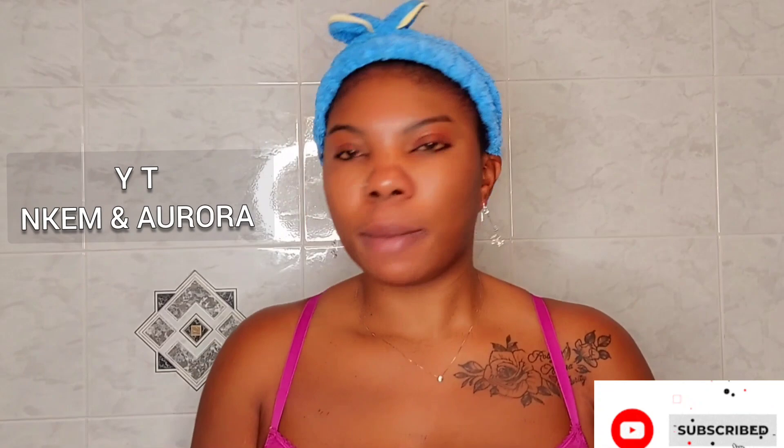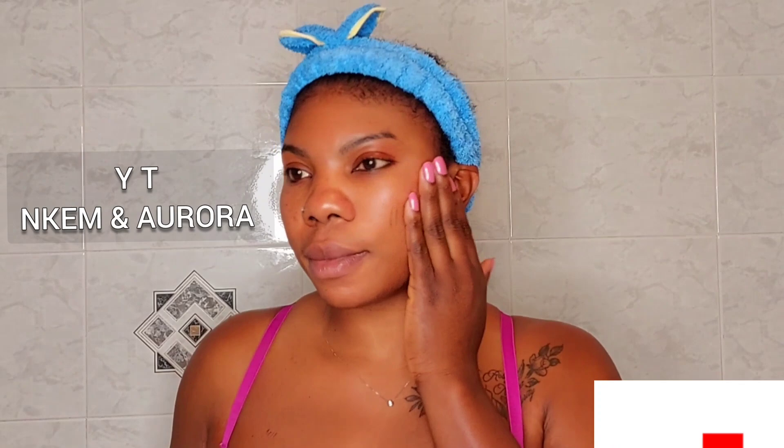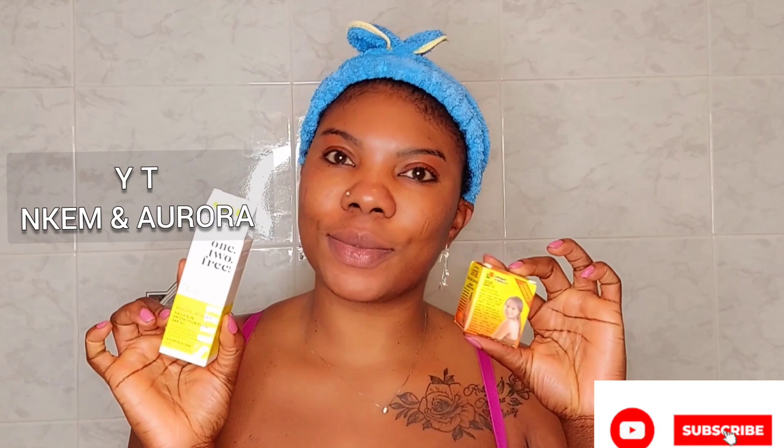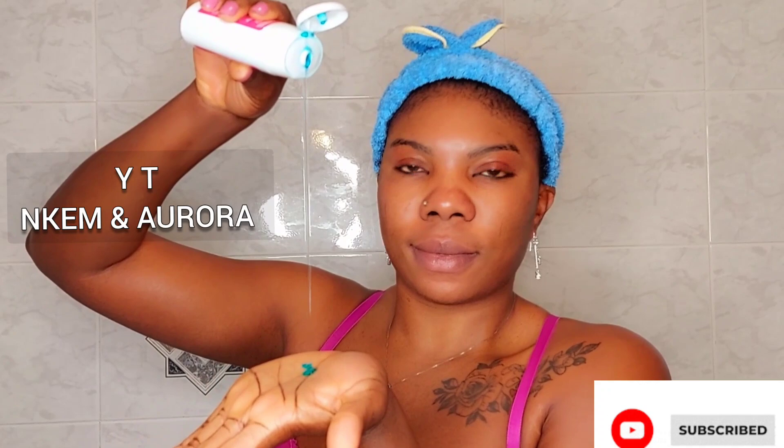Hi, how are you guys doing? I used this for about two weeks. I was trying to do a follow-along video for you, but I wasn't around enough to film the whole process. So these two products are all you need to get rid of your sunburn and black spots around your face.